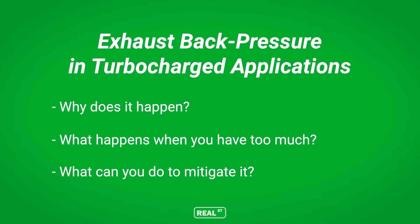Hi, I'm Jay from Real Street Performance. Today we're going to talk about exhaust back pressure on your turbocharged vehicle, why it happens, what happens when you have too much exhaust back pressure, and what you can do to mitigate it.